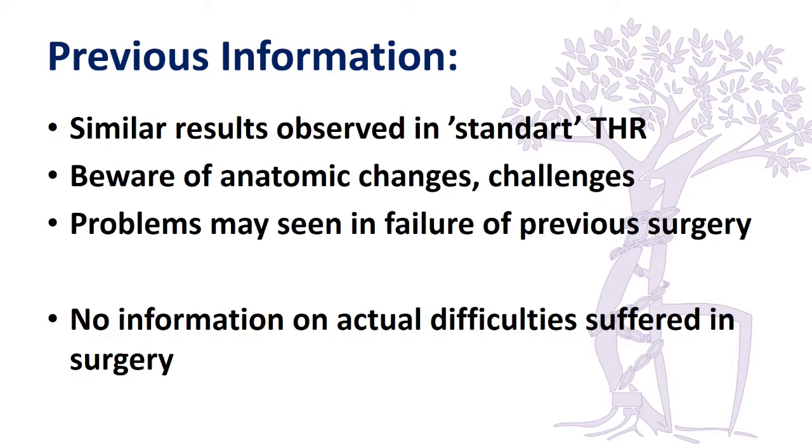If the patient failed early due to a previous preservation surgery, there are other factors to take into consideration, because usually the patient is very unhappy with the previous operation. There is also not very much information in the literature about what difficulties are encountered during surgery, so I decided to share some of my personal experience with you on some difficult cases and perhaps shed some light on this subject.